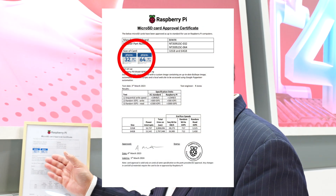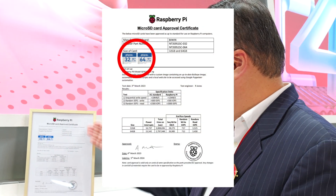The first is the microSD, which was certified by Raspberry Pi in accordance with their qualification program.